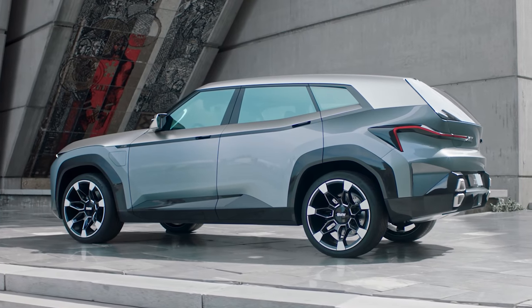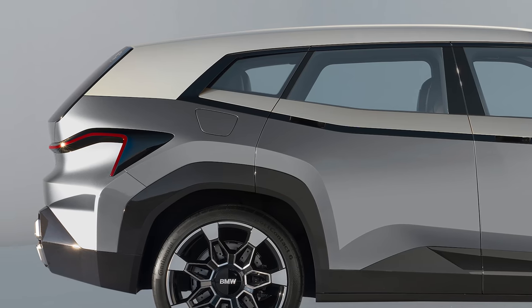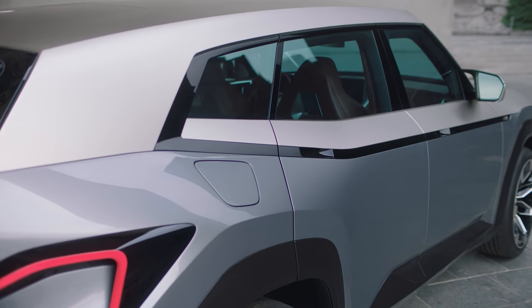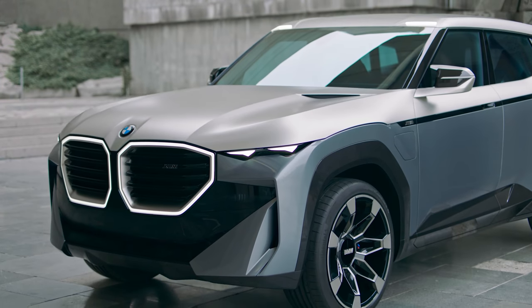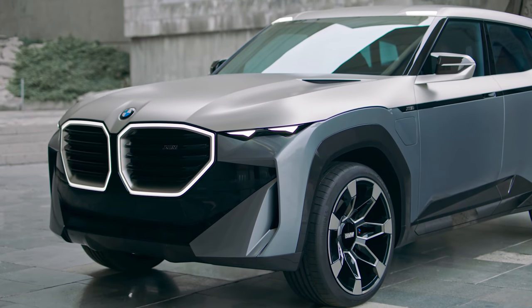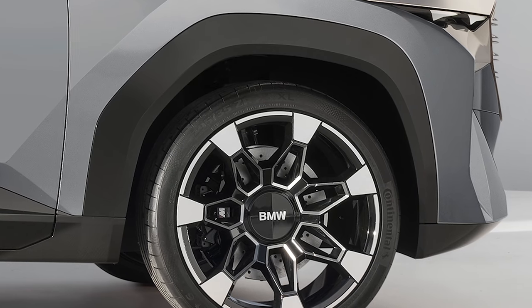It's like someone tried to draw a pig from Angry Birds using just a ruler. It's just as bold from the side too. It has a more sloping roofline than an X7 to give it a coupe SUV vibe, with two-tone paint separated by black trim that also hides the door handles. It's covered in so many straight edges and hard angles that it looks like an ultra-posh armoured vehicle.